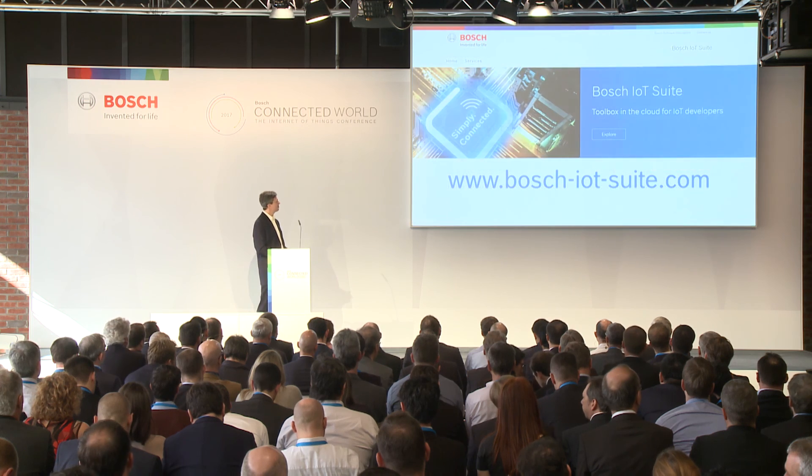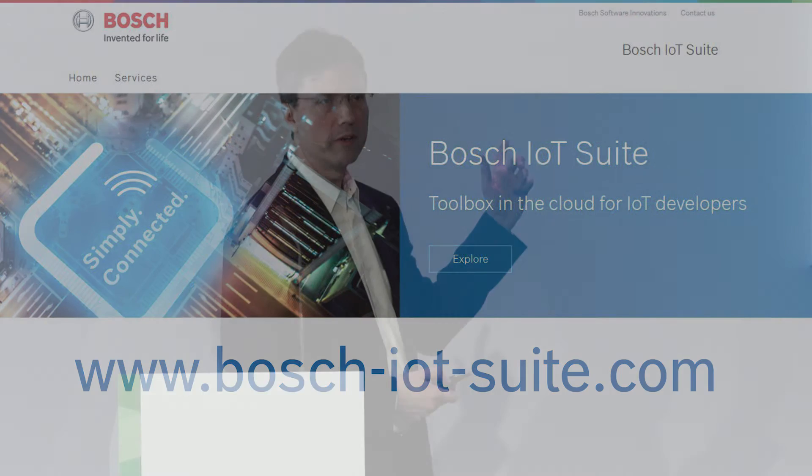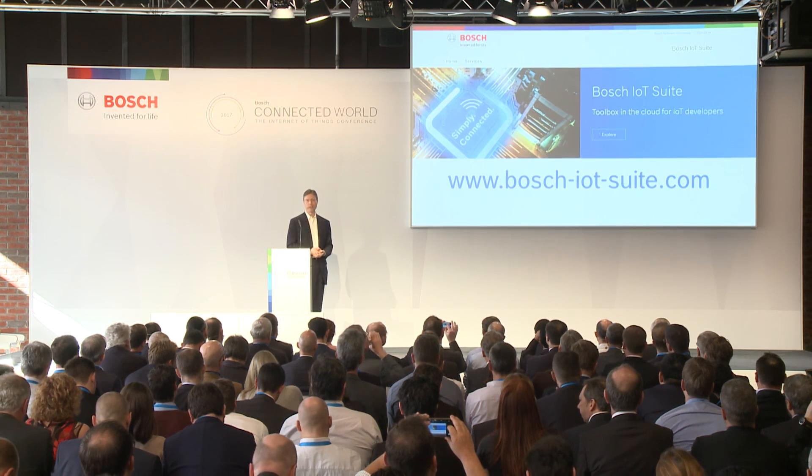With that, I'd like to point out this website — the URL for the Bosch IoT Suite portal. You can go here to sign up for and start using the Bosch IoT Remote Manager, and to track our progress in bringing our other services out on AWS. This will also give you detailed information about the services if you have an interest in learning more.